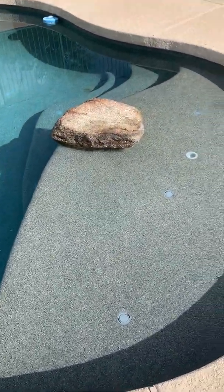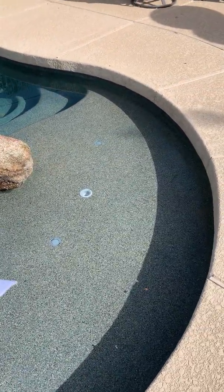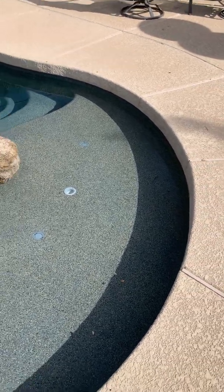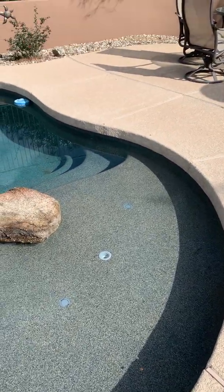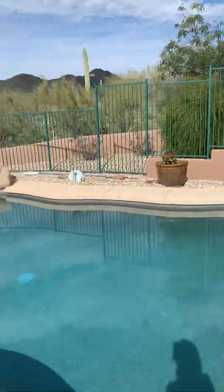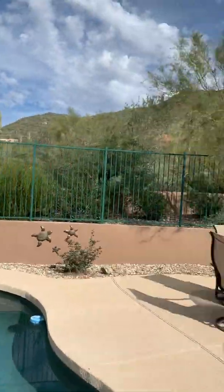This is called a Baja step — we use these in the summer. That's an umbrella sleeve where the hole is. People really like these for little kids and dogs — somewhere you can sit and not be totally immersed in the water. Really nice feature.